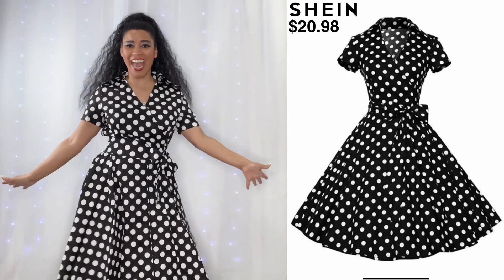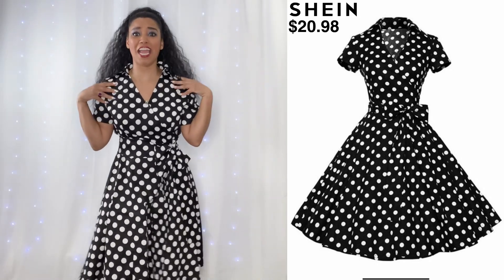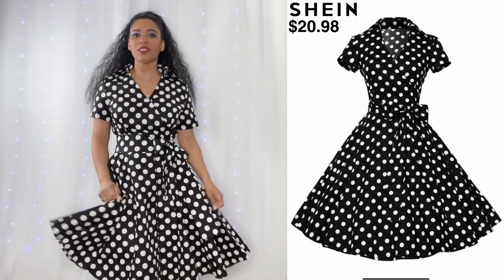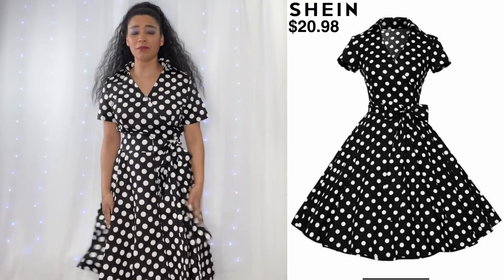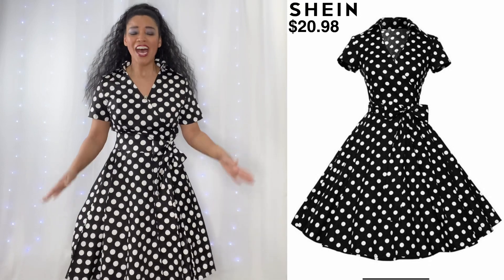Here's my next one. Oh my gosh, I am like screaming — I love this one. This one is just hitting me so good. I feel so good in this one. This makes me feel beautiful. Honestly, this is so awesome.